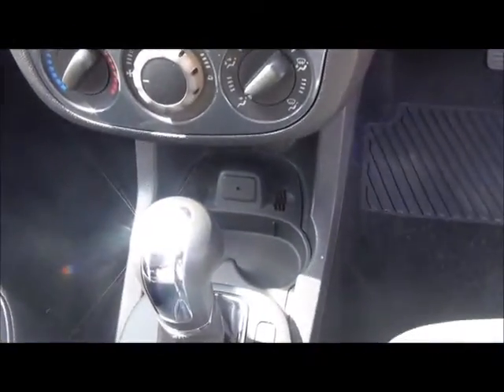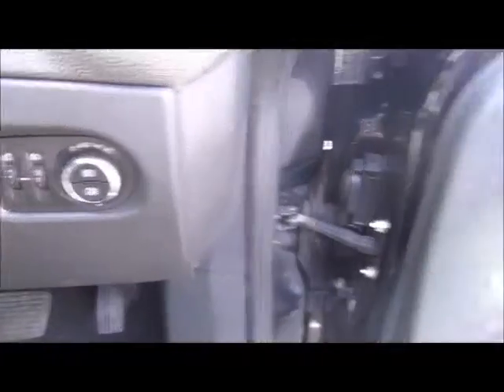There is lots of storage space, with side pockets and cup holders in the centre console. This car also benefits from automatic headlights and electrically operated front windows.